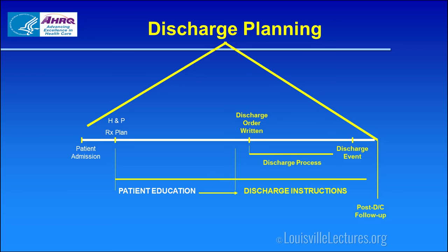We begin discharge instruction from the beginning. If we've stopped a medication, we need to tell them why and not to restart it. If we start a new medication, it's okay to start teaching them right away — for example, 'We put you on lisinopril for your blood pressure and heart failure.' The actual discharge order is one step, but then there's the discharge process, more discharge instructions, and the event is followed by their hospital follow-up and hopefully a phone call.